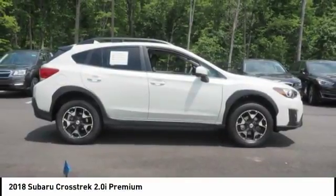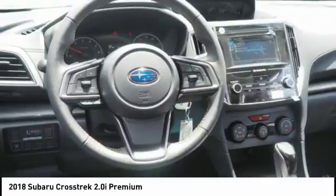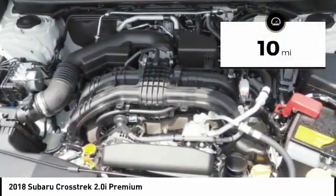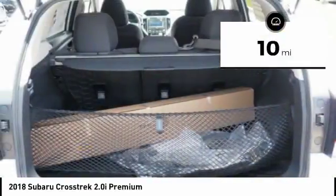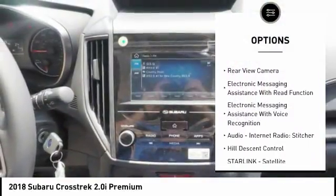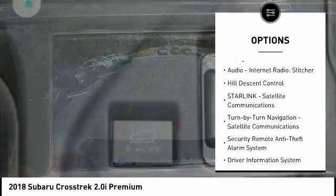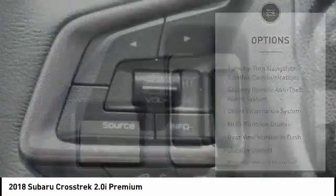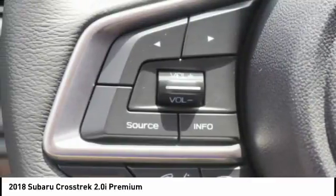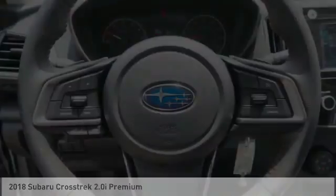And since it's a Subaru, you know the Crosstrek is built to last. This vehicle has less than 100 miles. Here are some of this vehicle's great options: traction control, stability control, cruise control, fog lights, power brakes, clock, child safety locks, trip computer, overhead console, daytime running lights. This beauty will make even your house keys jealous — drive it today.